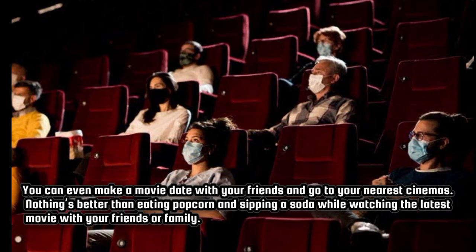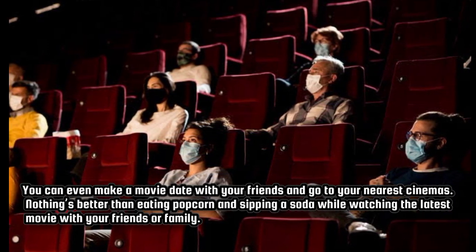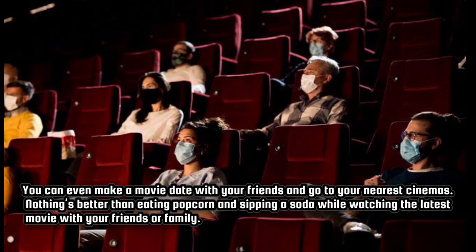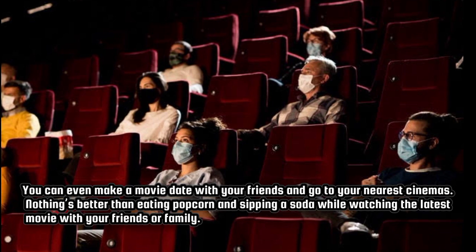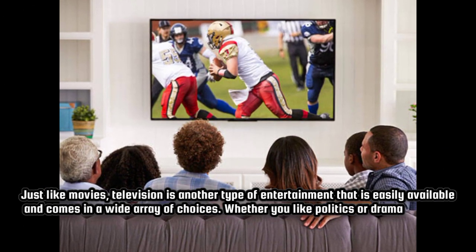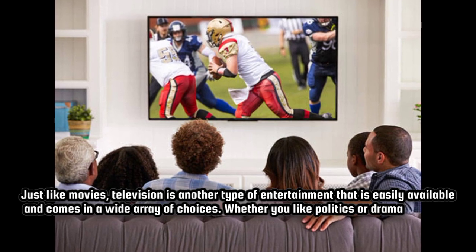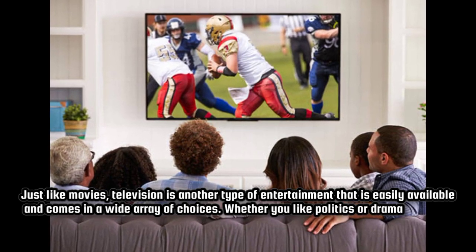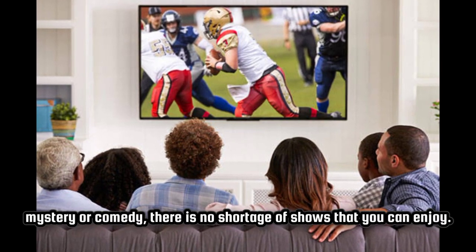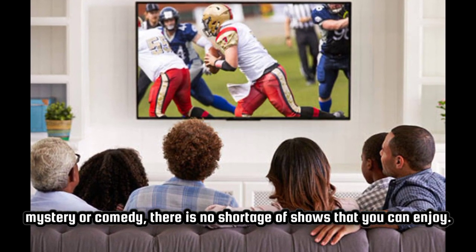You can even make a movie date with your friends and go to your nearest cinema. Nothing's better than eating popcorn and sipping a soda while watching the latest movie with your friends or family. Just like movies, television is another type of entertainment that is easily available and comes in a wide array of choices. Whether you like politics or drama, mystery or comedy, there is no shortage of shows that you can enjoy.